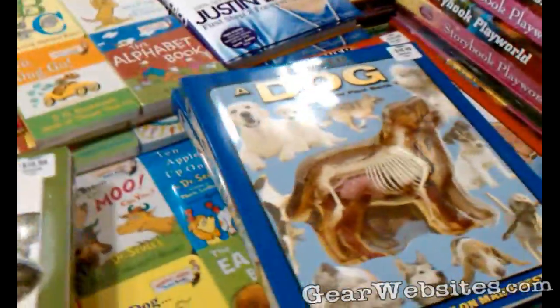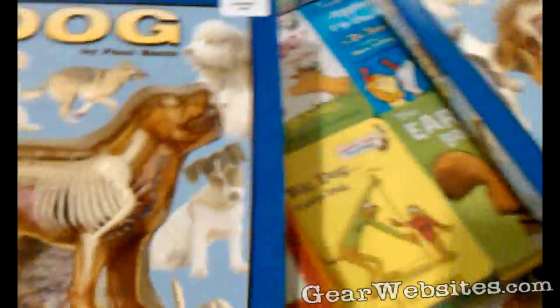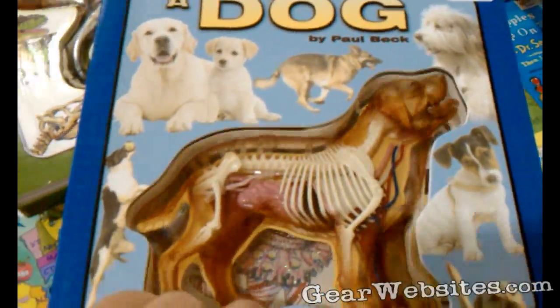We're at some kind of big box store, and we found these cool books. There's a T-Rex one, but this one's cooler — it's a dog. You think there's a model in there? It's pretty cool though.